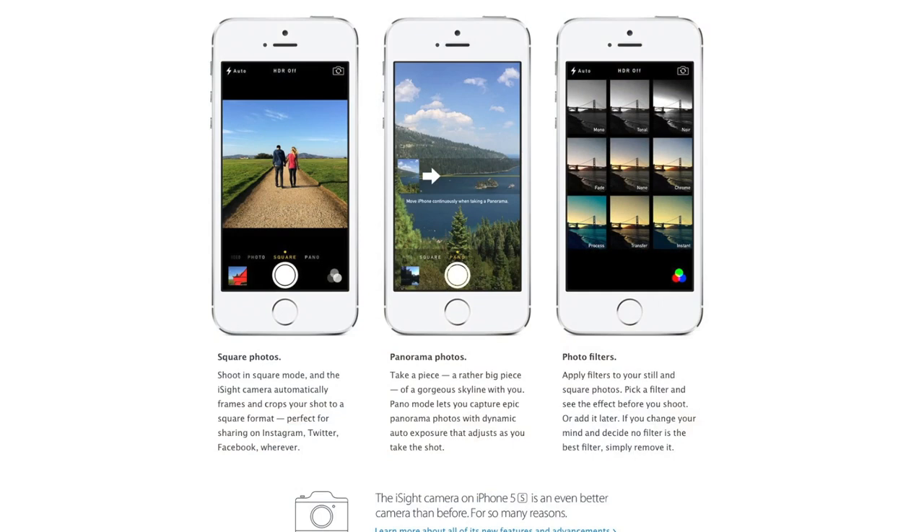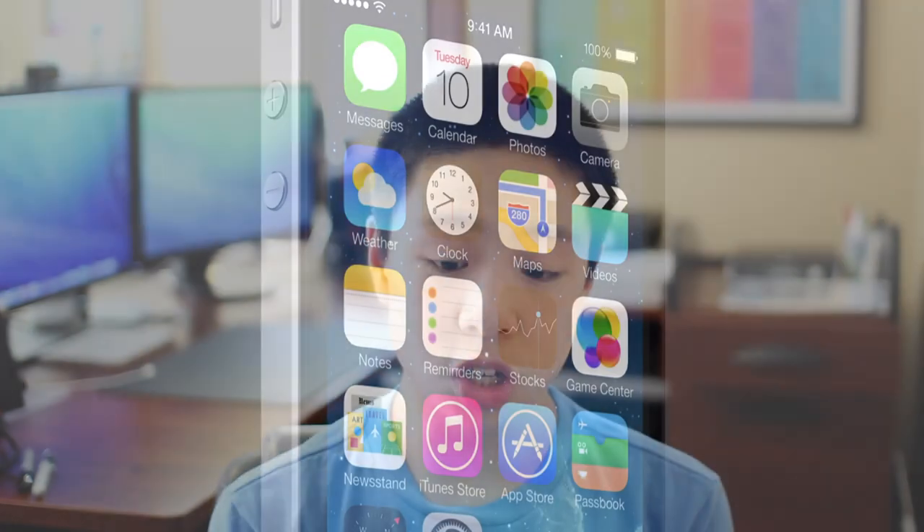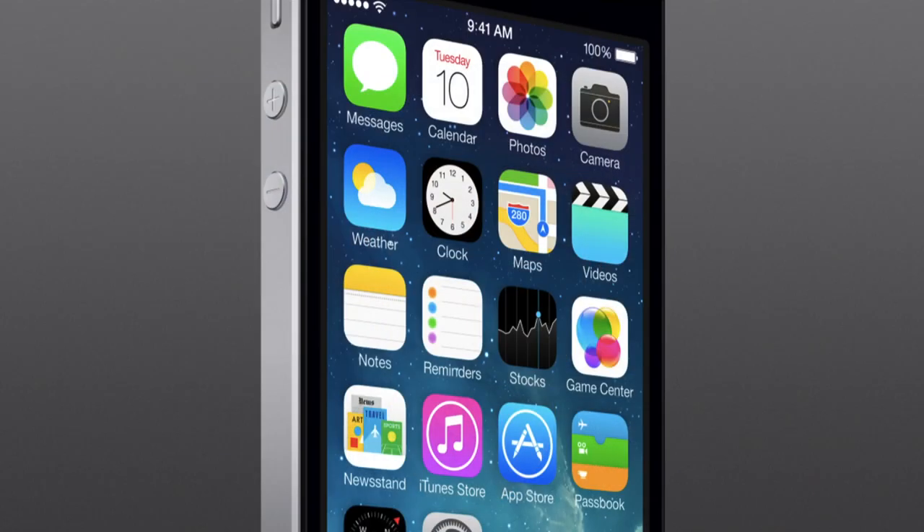I also really like the square photo mode built into iOS 7 for people who take Instagram images. The FaceTime HD camera is 1.9 megapixels, and they've made the pixels 15% larger — now a 1.5 micron sensor — for better image quality. It has an aperture of f/2.2, which will still give you great depth of field. We'll really have to see if there's a noticeable improvement in camera quality when it arrives.